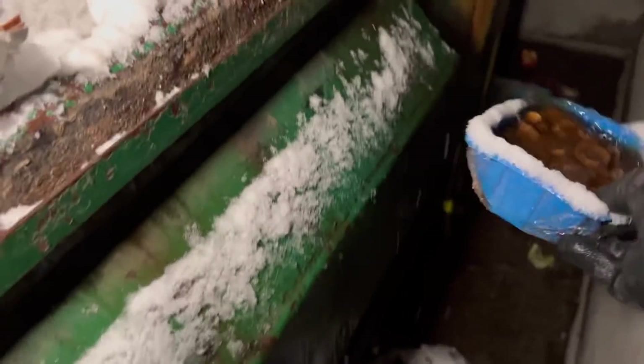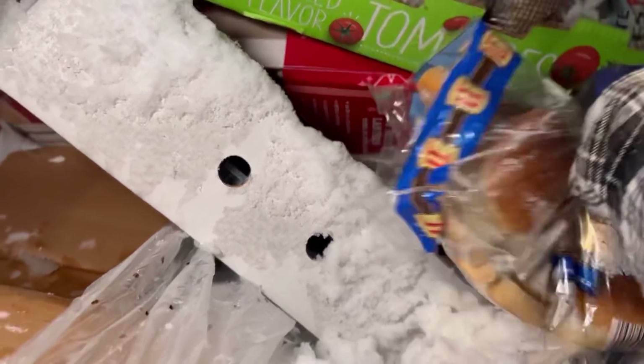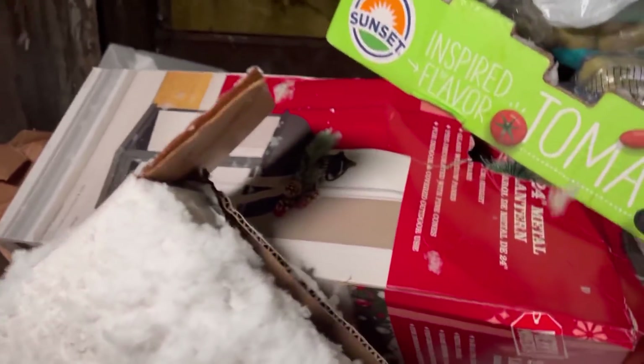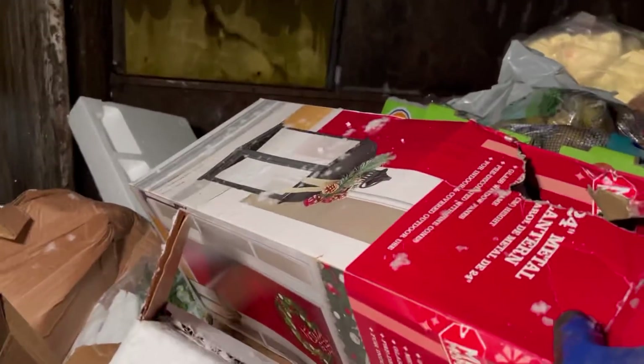Oh what the heck — I'm gonna pour that out. Oh that hit my leg — so gross. Got some hamburger buns here, those can go to the chickens. Unfortunately I have no other boxes in here, so that sucks. Got another one of these lanterns — I bet it's broken. It is broken — still grabbed it though. Just one piece of glass is broken. Look at all that milk.